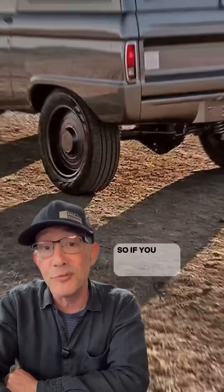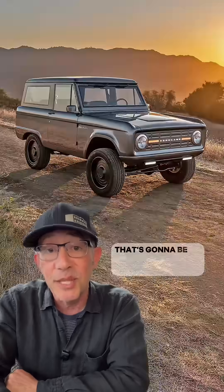The price for this on Zero Labs' website is close to $300,000 — so if you do need to wheel and tire it, that's going to be the cheapest check you'll write.